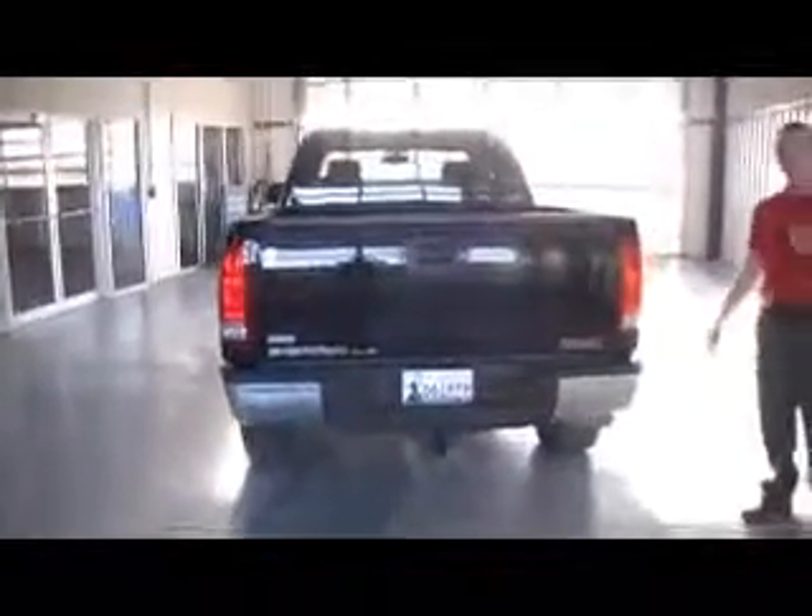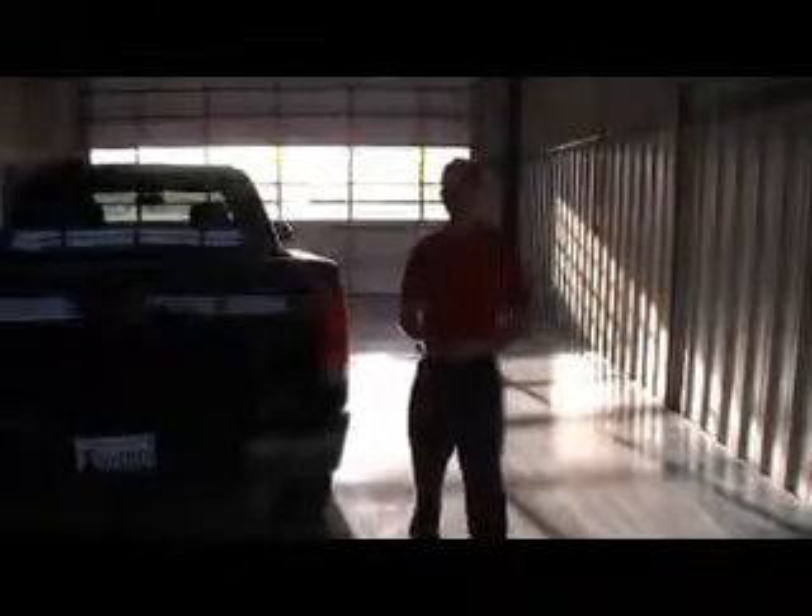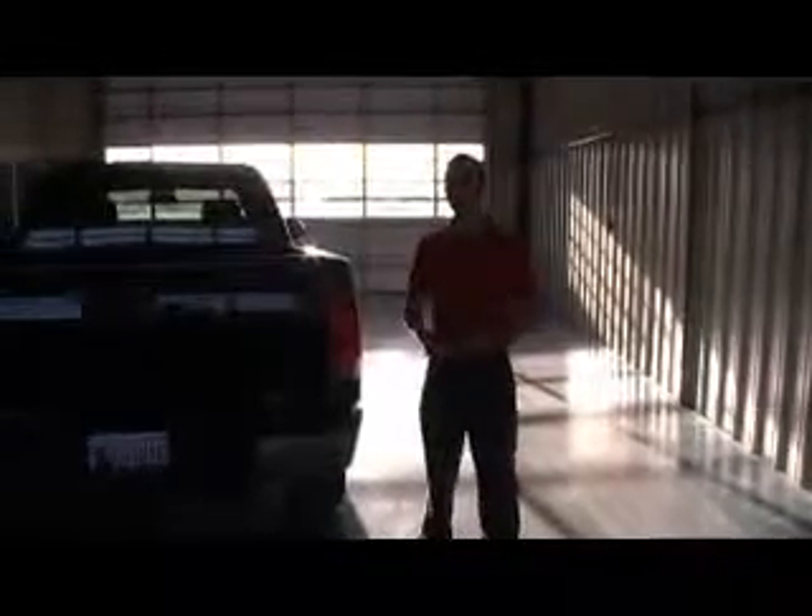There's a lot more to this vehicle and if you'd like to take a closer look or take it out for a test drive, contact Warner, our sales consultant, at 405-375-3155 and we'll be happy to get you in this vehicle today.